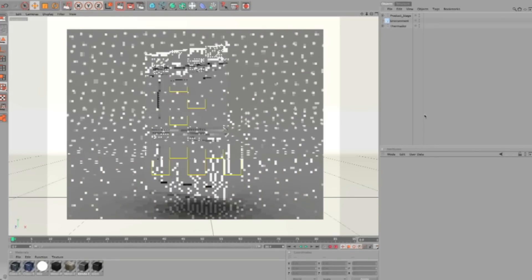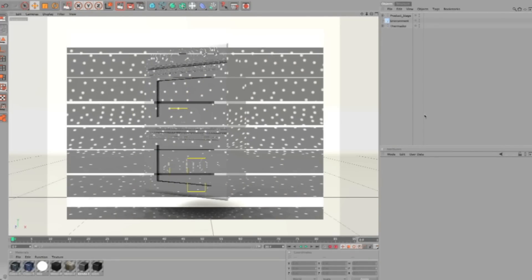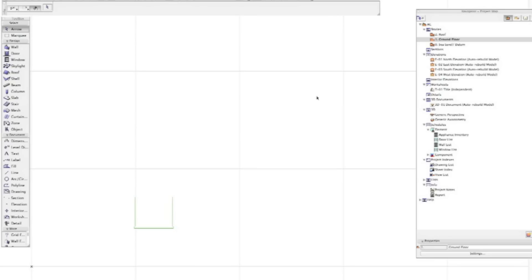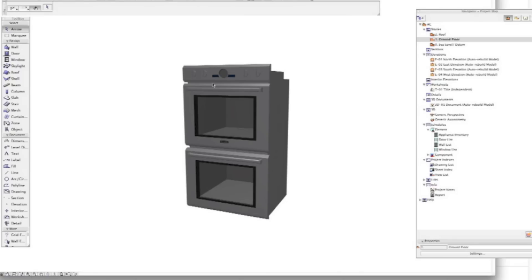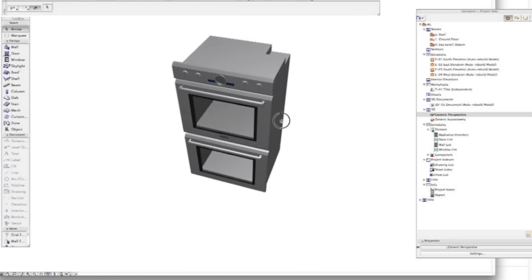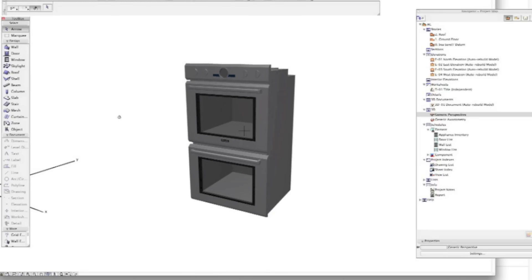Our expert partners at BIMSTOP have developed BIM files with platforms including Revit, ArchiCAD, SketchUp, Vectorworks and Bentley, as well as IFC format for AutoPLAN and Chief Architect. We've even included 2020, Architectural Desktop, 2D AutoCAD DWG files, 3D AutoCAD DXF files, along with plan views, elevations and links to spec sheets.